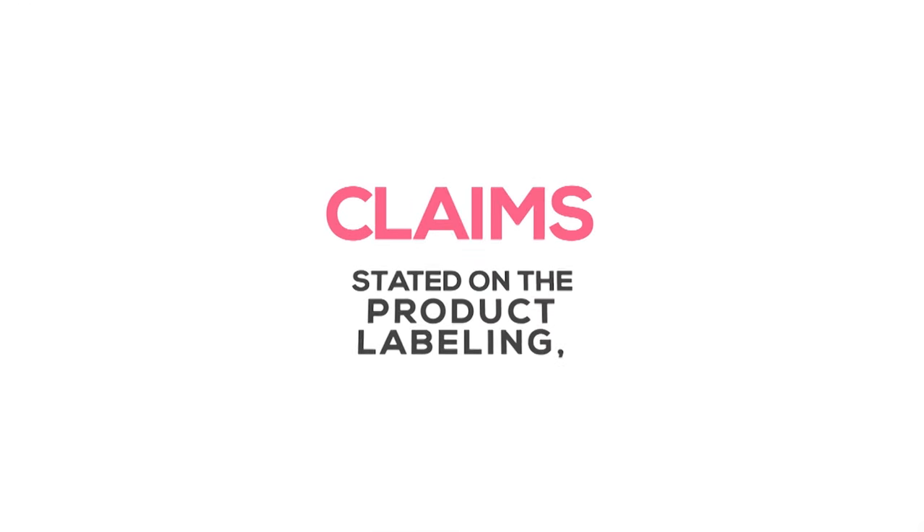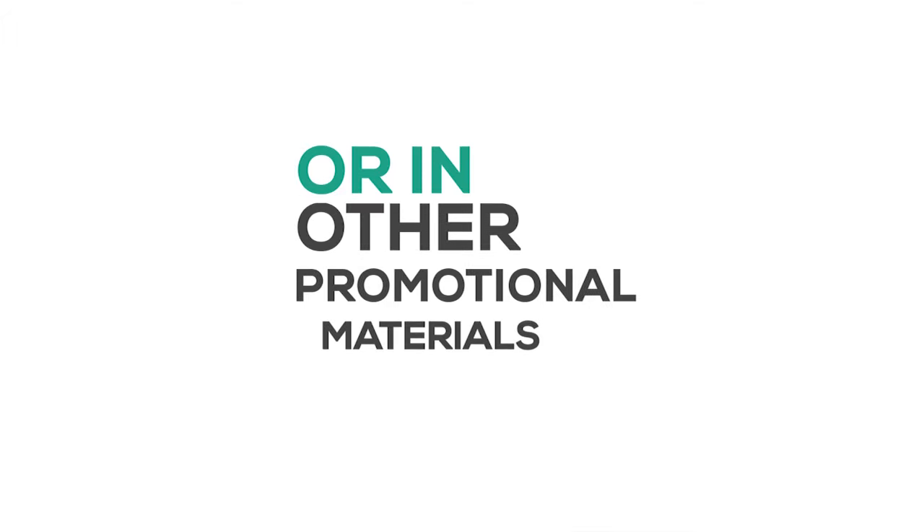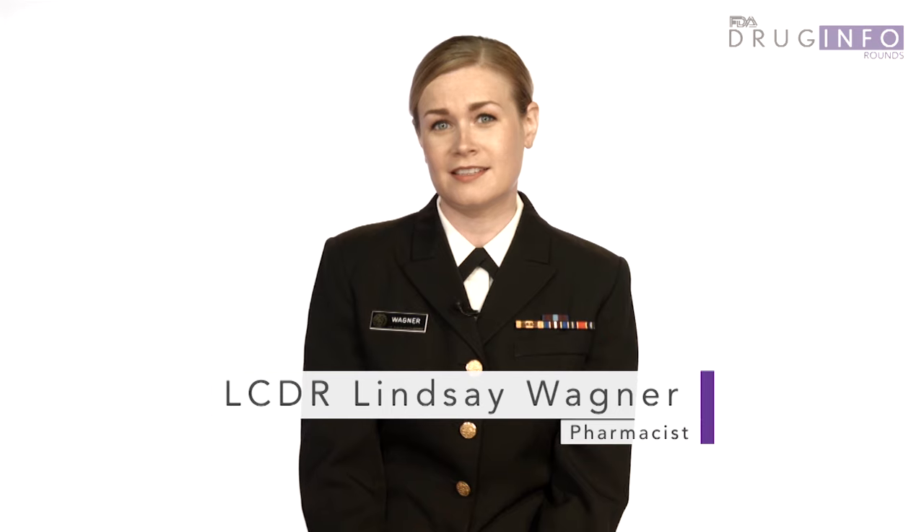and any circumstances surrounding the distribution of the product or the context in which it is sold. For example, FDA may consider claims stated on the product's labeling, in advertising, on the internet, or in other promotional materials. Certain claims may cause a product to be considered a drug, even if the product is marketed as if it were a cosmetic. Some claims establish the product as a drug because the intended use is to treat or prevent disease, or otherwise affect the structure or any function of the human body.